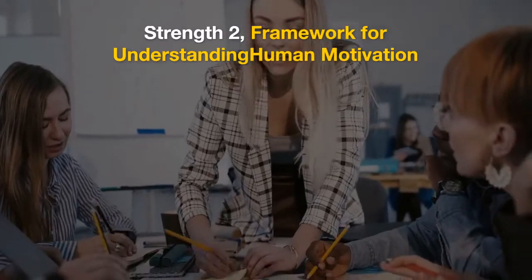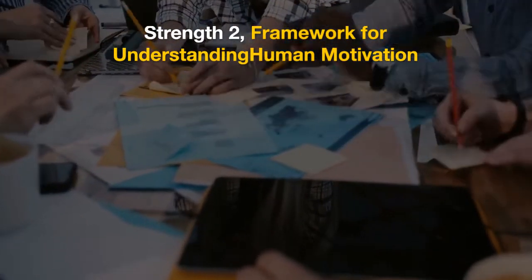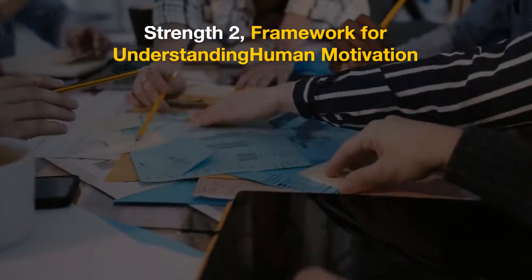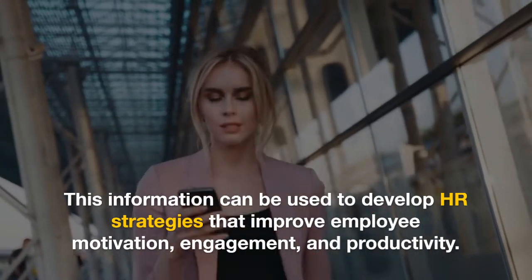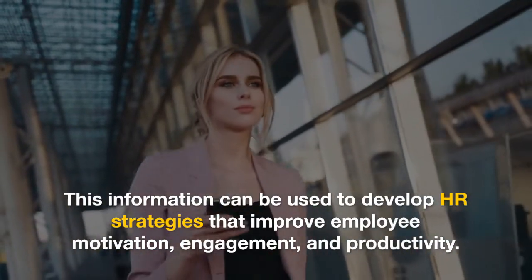Strength 2: Provides a Framework for Understanding Human Motivation. Maslow's Hierarchy of Needs provides a useful framework for understanding what motivates people. This information can be used to develop HR strategies that improve employee motivation, engagement, and productivity. By recognizing that employees have a hierarchy of needs, businesses can tailor their strategies to meet these needs and motivate their workforce effectively.